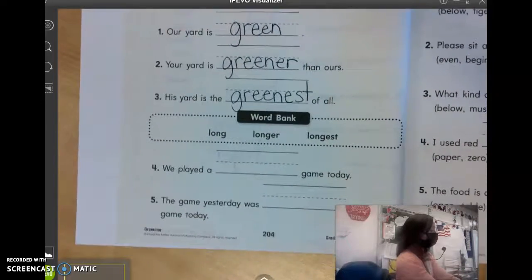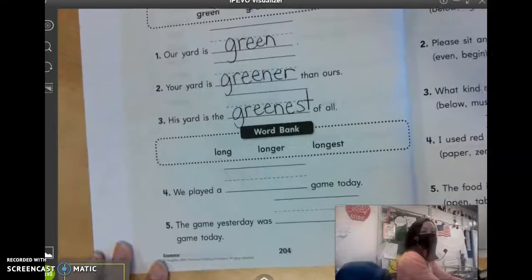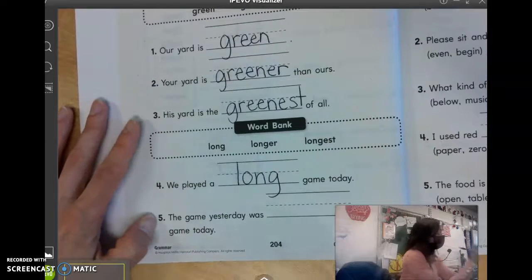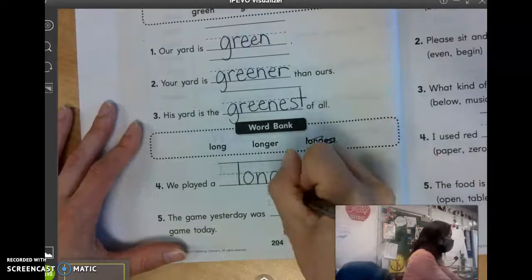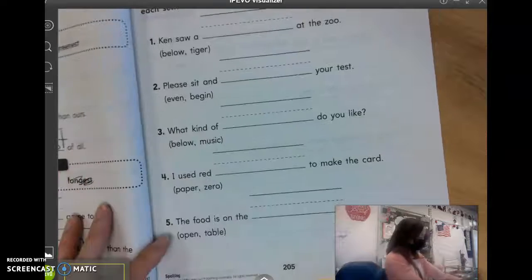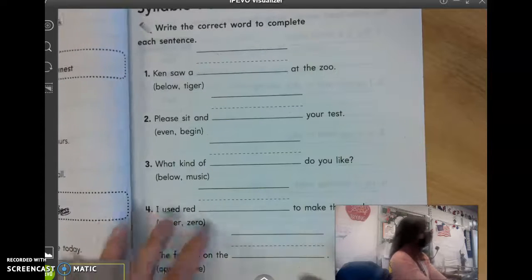Number four and five at the bottom. We only used two of those words. We played a blank game today. Logan? Long. We played a long game today. Number five, the game yesterday was longer than the game today. But we don't use longest for some reason. We just used long and longer. All right. We're going to keep going, because today's page is 205. And then we will finish this book by Friday. And then we will take it home or recycle it, whatever you want to do.